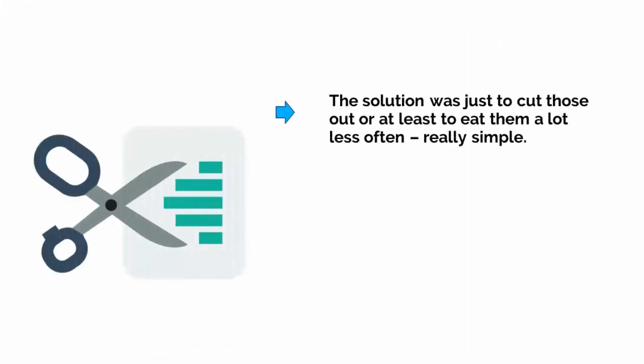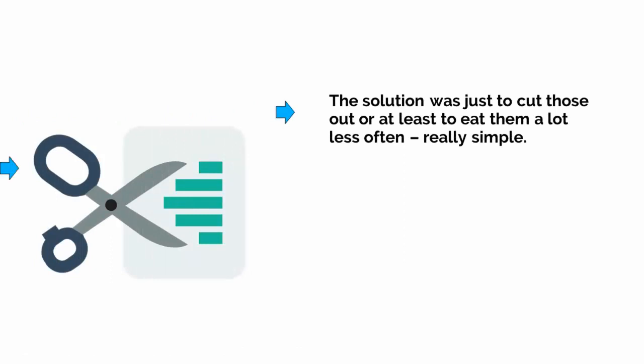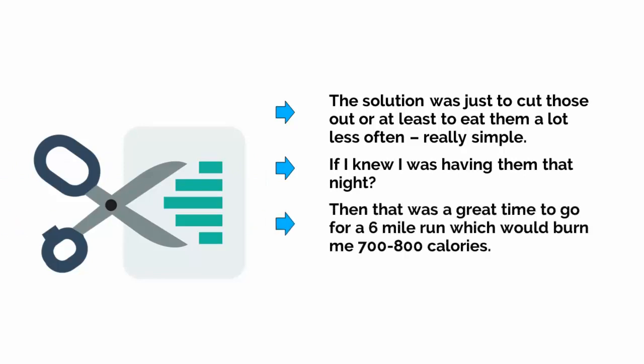The solution was just to cut those out, or at least to eat them less often. And if I knew I was having them that night, then that was a great time to go for a 6-mile run, which would burn me 700 to 800 calories.